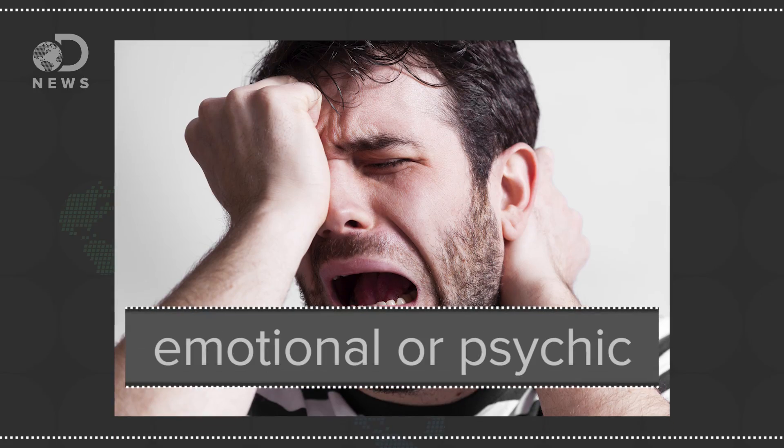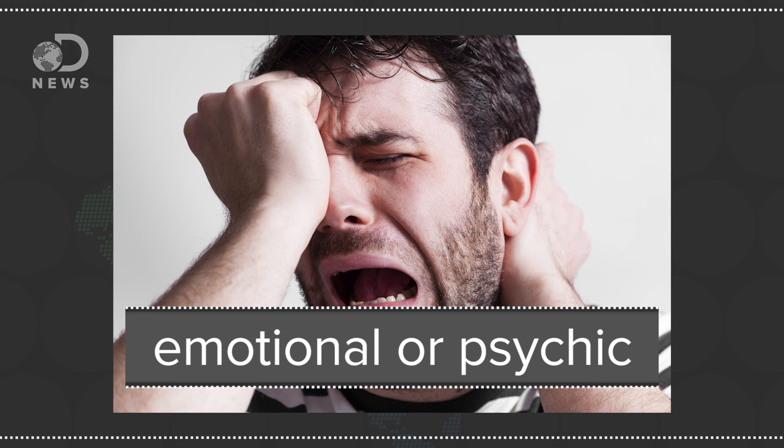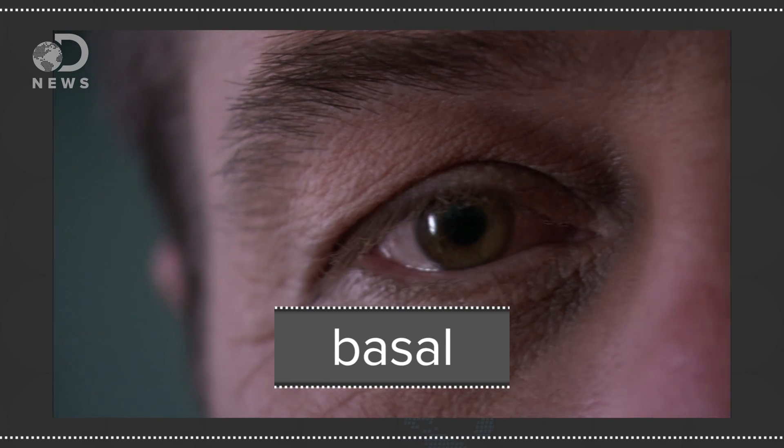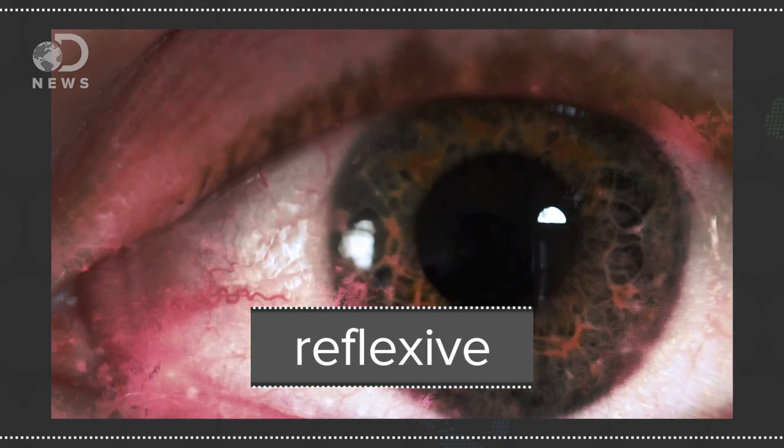There are three types of tears: emotional or psychic tears that we cry when we're sad; basal tears, which are constantly replenished to keep our eyes lubricated; and reflexive tears, which flush the eye in response to an irritant, like acid. Tears contain water, mucus, oil, nutrients for eye cells, and antibacterial lysozymes.